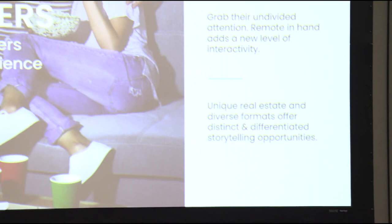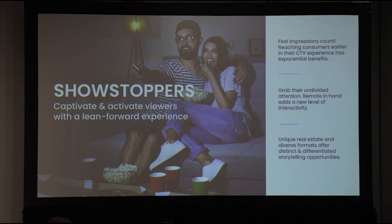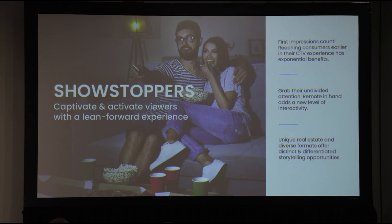What we've done at Cargo is integrate what we call our code — our ad tag — directly into the advertising operating system. What that allows you to do is serve these beautiful, high-impact creatives onto the screen. You can hold up your phone and the QR codes shown will work today. We call these experiences 'showstoppers' — how do you captivate and activate viewers with a lean-forward type of experience? First impressions count: reaching the consumer early in their CTV experience, grabbing their undivided attention, and capturing that unique real estate we have access to.